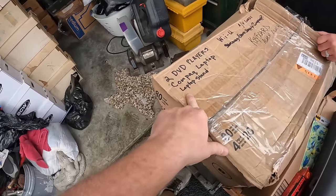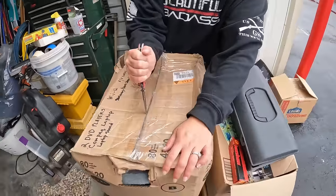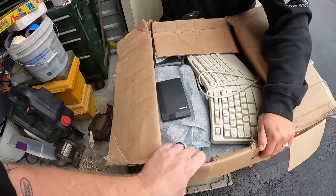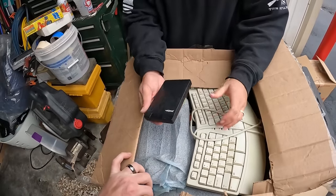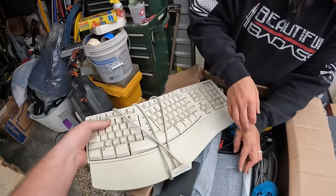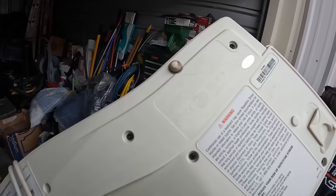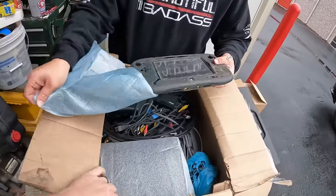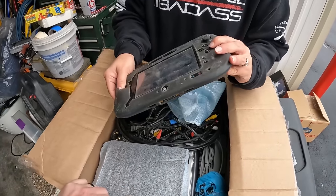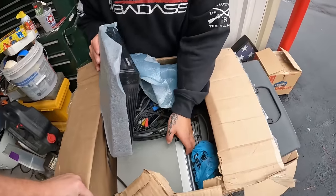This box says 'two DVD players, compact laptop, Wii U' — so possibly a console. We found a small external hard drive, an old Microsoft mechanical keyboard — those can actually be valuable — and yes, it's the Wii U gamepad. Then we found the actual Wii U console itself, and a DVD player.